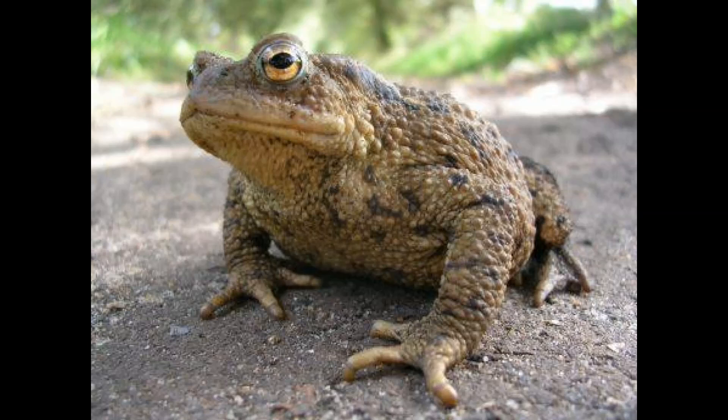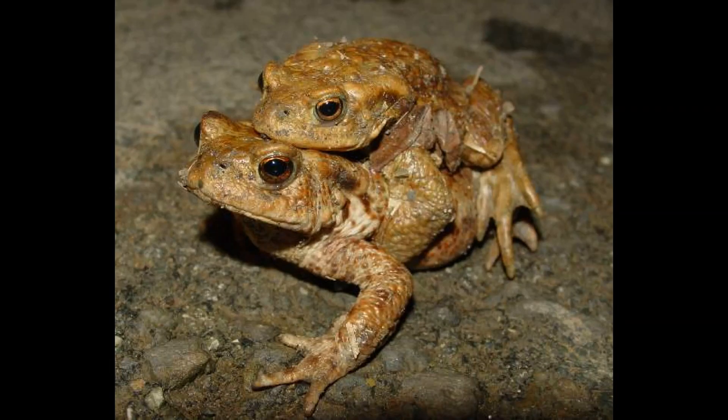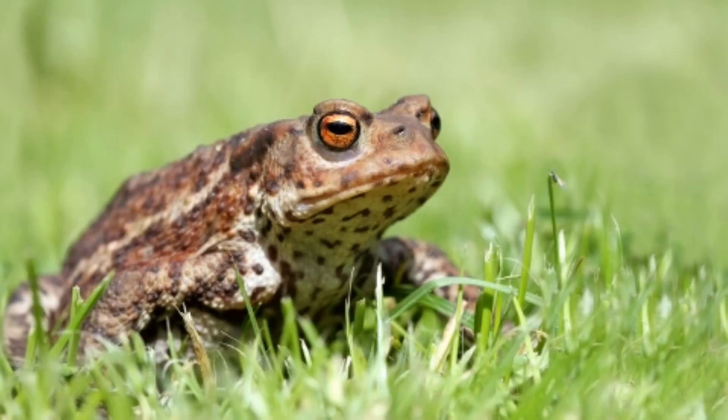The common toad is found throughout Britain but is not found in Ireland. It's fairly common across Europe but numbers are thought to be declining rapidly. They produce a toxin in their skin making them distasteful to predators, although some such as the otter are known to remove the skin before eating them. Toads prefer deeper water to breed in and their tadpoles can be distinguished from common frog tadpoles by their black colour. The adults can tolerate much drier conditions than frogs and spend most of their time on land.